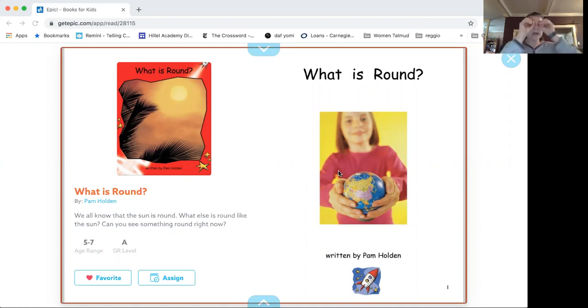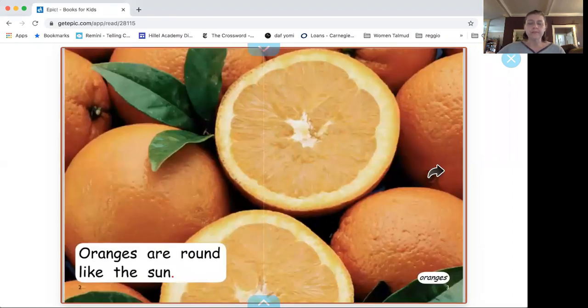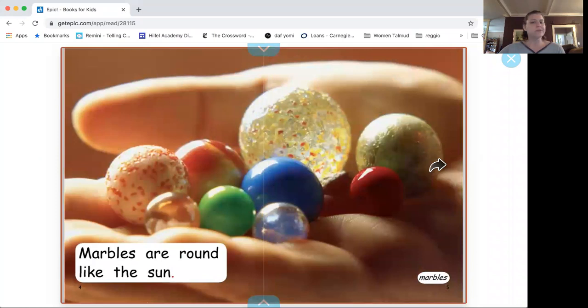You can make a big one, you can make little ones. You can make a circle with your hands — it's round. Oranges are round, just like the sun. Do you guys know what those are? Those are marbles. They are also round.